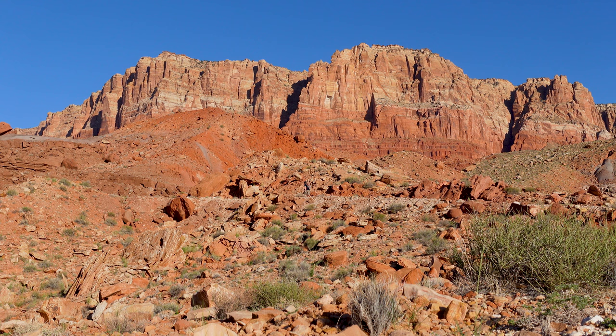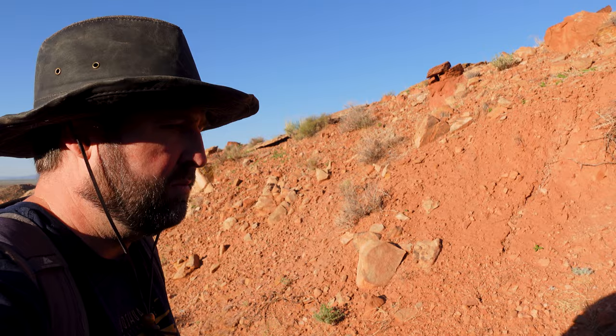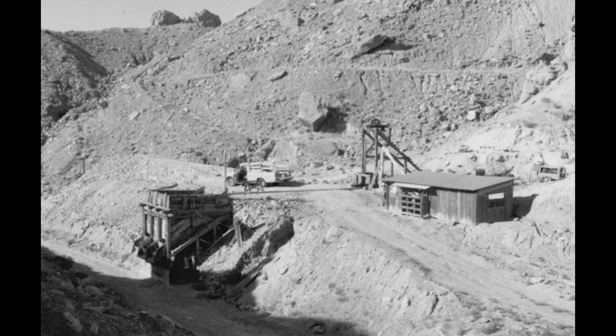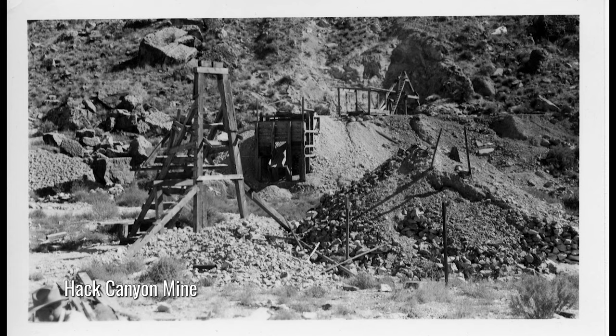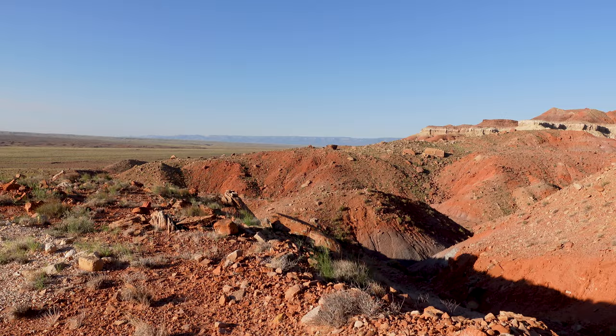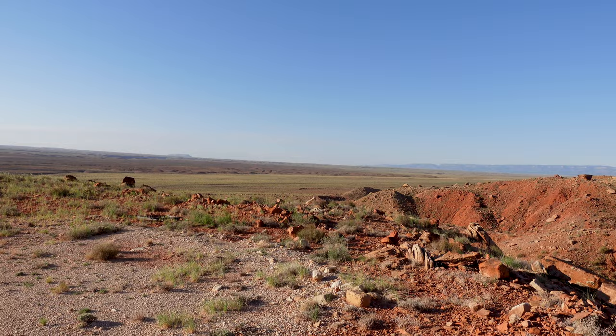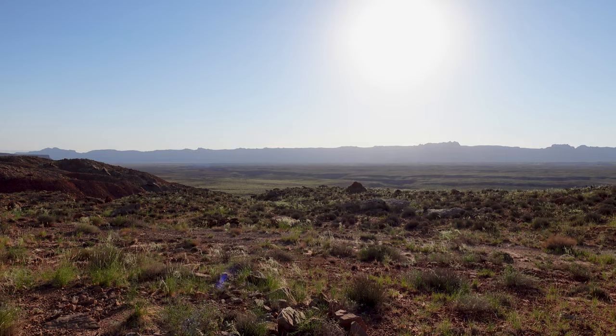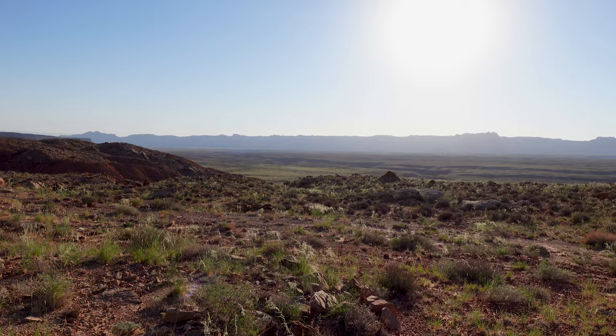A quick note about the mining operations here — I read that they started in the 1940s and into the 50s. There's a lot of uranium mining in the Vermilion Cliffs area, and this is certainly not the only one. It's not in operation now and hasn't been for a long time. You can really get a nice view of the country from here — the road is down on that plain and we've come up quite a ways. You can see all those washes and canyons, and the Colorado River is way out there. It looks like we're only going to go up from here.